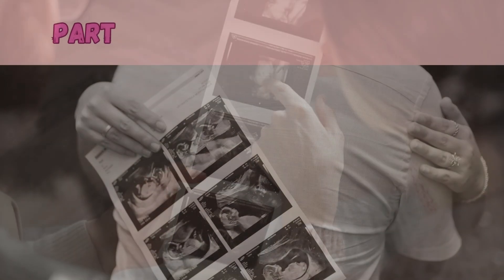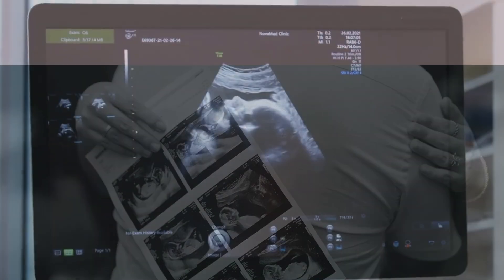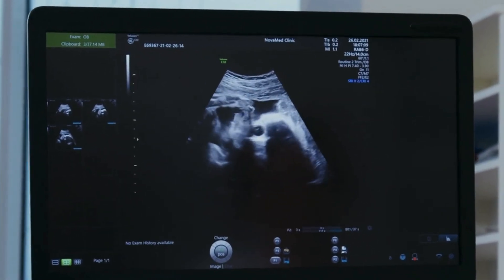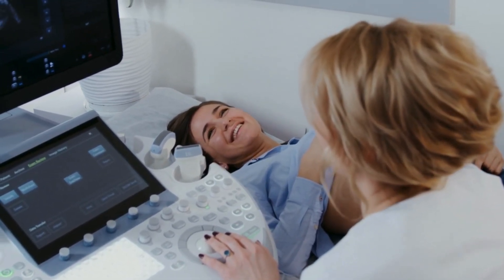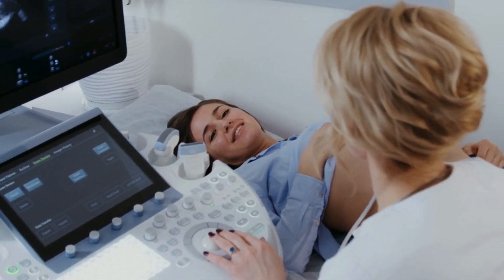Part one: What is an ultrasound? Ultrasound, also called sonography, uses sound waves — not radiation — to create images of the fetus inside the womb. A technician moves a device called a transducer over the mother's abdomen, or in early pregnancy sometimes via transvaginal, and those sound waves bounce back forming a live image on screen.